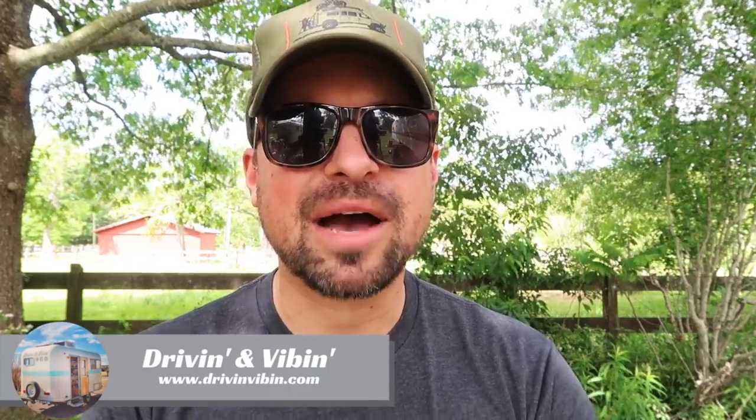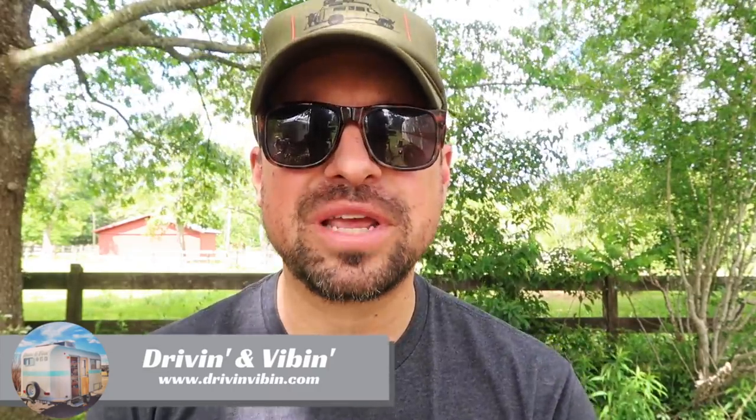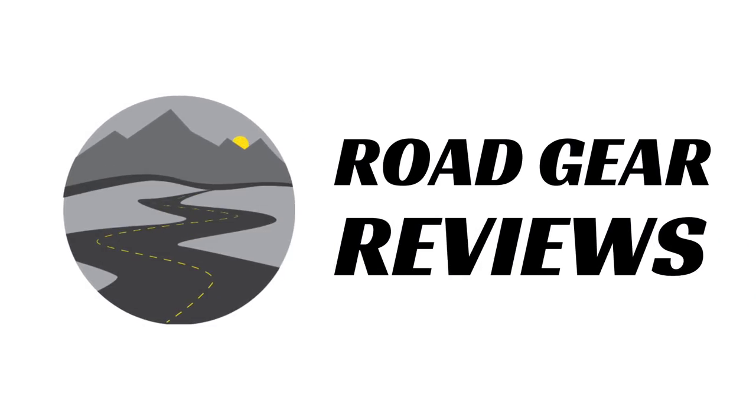What's up everyone, I'm Kyle from Driving and Vibing and you're watching Road Gear Reviews. Today we're gonna be talking about an app to help you find free and legal camping, so stay tuned.